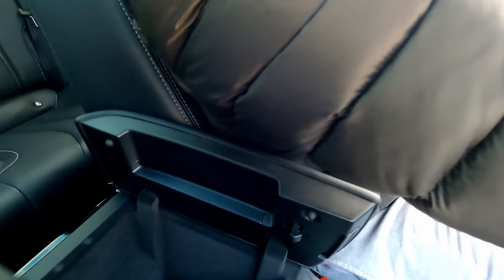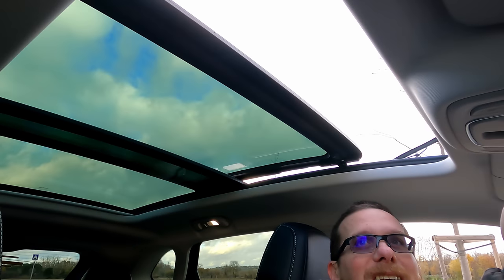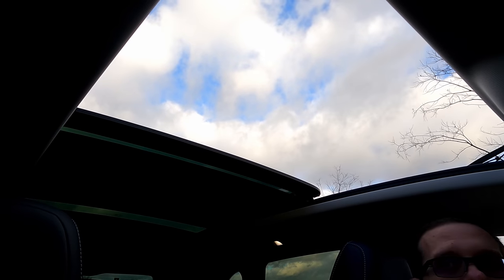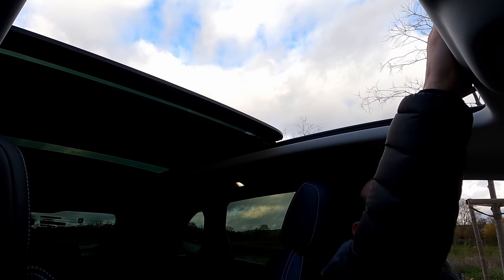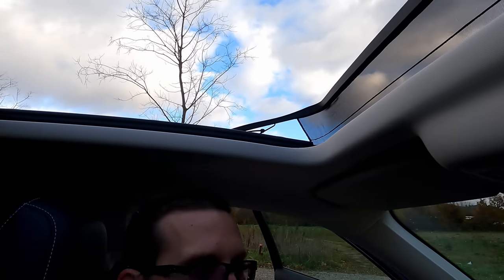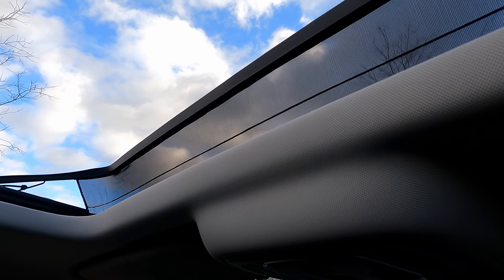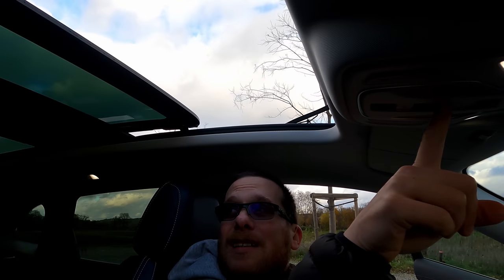Je teste le toit ouvrant panoramique en direct. L'été, ça doit être vraiment sympa — ça apporte immédiatement de la luminosité dans l'habitacle. Il y a automatiquement un petit filtre coupe-vent qui s'ouvre pour protéger surtout les passagers arrière. C'est quelque chose que j'aime bien, c'est agréable et facile à mettre en œuvre grâce à la commande électrique.